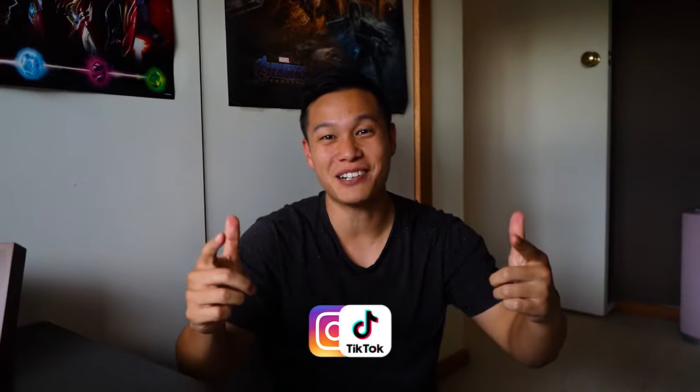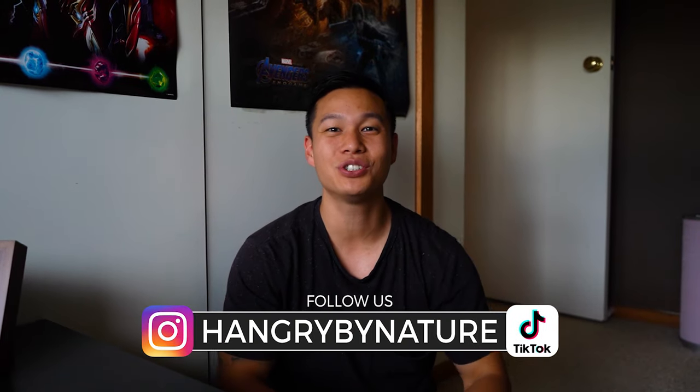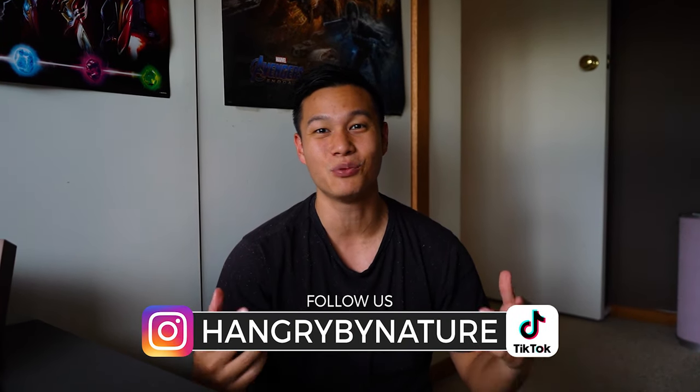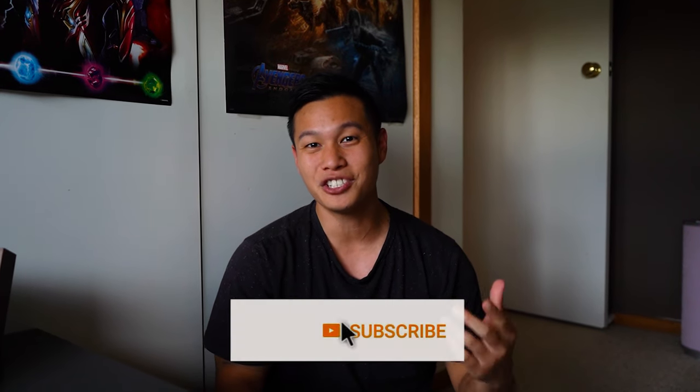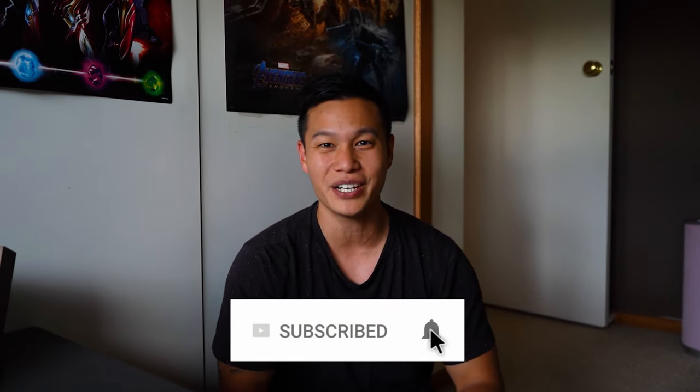What's up fam, it's Andy from Hangry by Nature, and today we're going to talk about our lockdown routine with kids. We know it can be quite difficult balancing kids and just getting stuff done, so we're going to show you some of the things we do that work for us. Make sure you subscribe to the channel and hit the notification bell to follow our smart family travel guides.